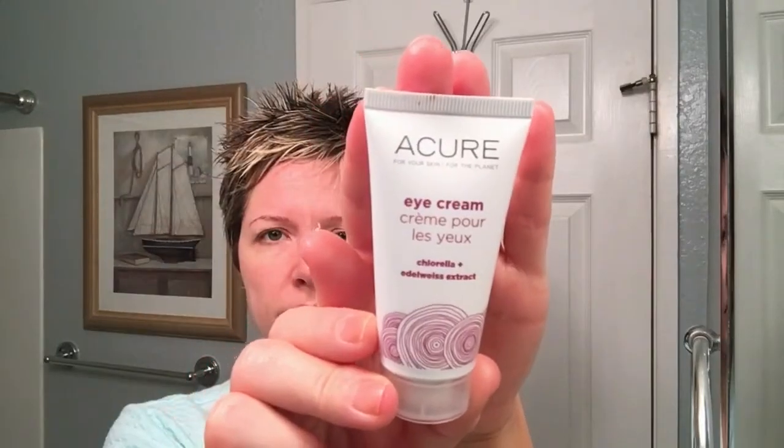Now it's time for some eye cream — again by Acure. This eye cream is wonderful at waking up the eyes; it has caffeine in it, which helps diminish dark circles and puffiness. It acts within about five to ten minutes and you can actually see some brightening. After applying it all over my eye area, I like to rub it in with this Real Techniques steel ball — it's super cooling, feels wonderful on the eyes, and helps reduce puffiness and wake me up in the morning.